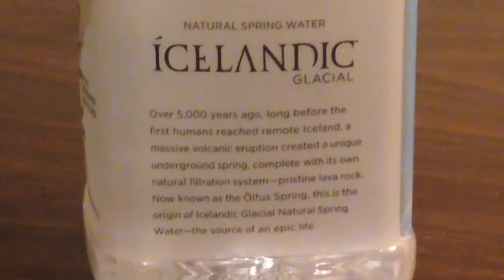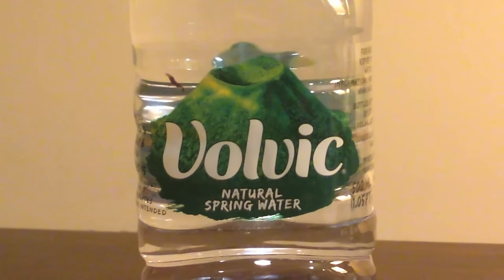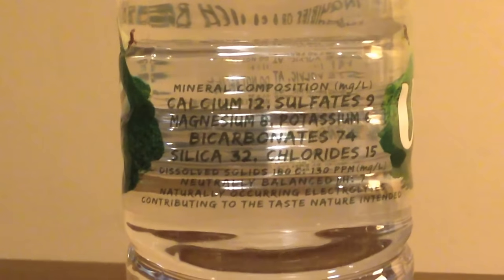We have Icelandic Glacial, which beat out Eternal Natural Alkaline Spring Water. This is from Iceland and it has a glacier on top of the bottle — it's kind of an expensive bottle. Next up we have Volvic, from France, available at Giant Eagle. It beat out Aquapanna in the first round and it's from a volcano.